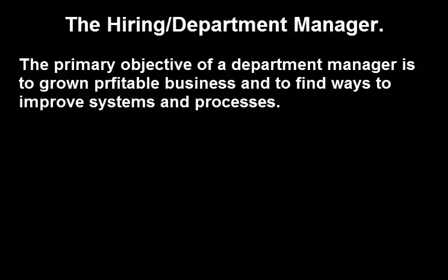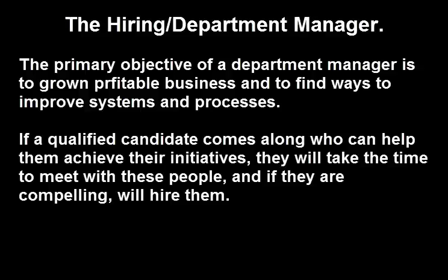The primary objective of a department manager has always been to grow profitable business and find ways to improve systems and processes. If a qualified candidate comes along who can help them achieve their initiatives, they may take the time to meet with those people and, if they're compelling, will hire them.